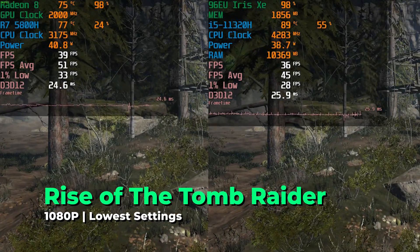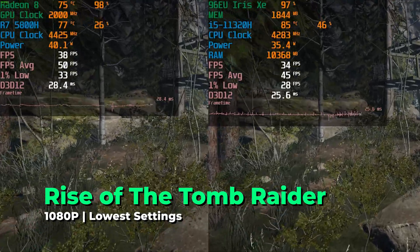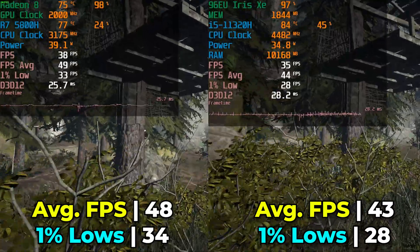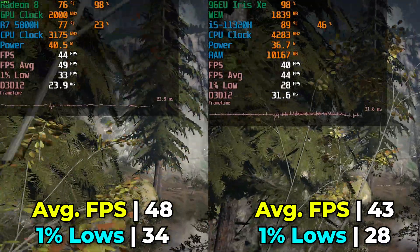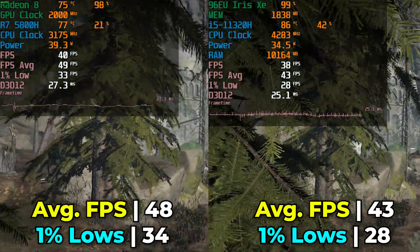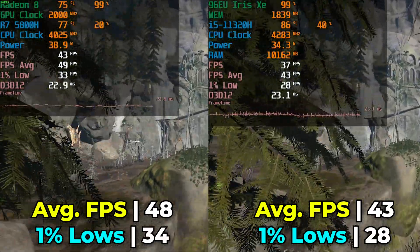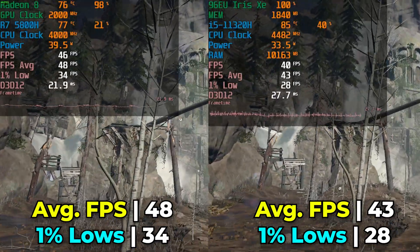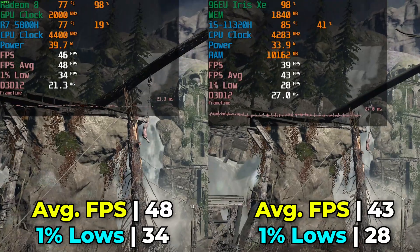Between the two systems, just because a title is a few years old doesn't necessarily mean it'll be a great experience. Rise of the Tomb Raider on both systems is not exactly spectacular — the i5 is seeing its 1% lows finally dip below 30, which isn't great. Again, neither system is exactly spectacular here.